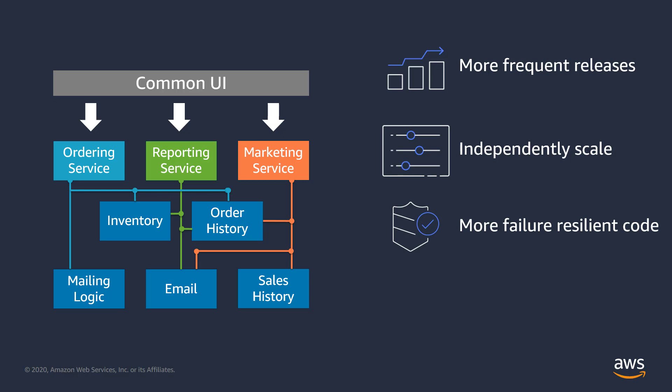Individual services can now scale independently, which drives more efficient use of resources. Service failures have a smaller impact because they are no longer so tightly coupled. And smaller, more efficient teams can now take care of development, testing, and staging for their microservice.